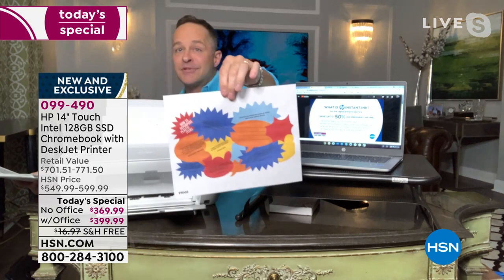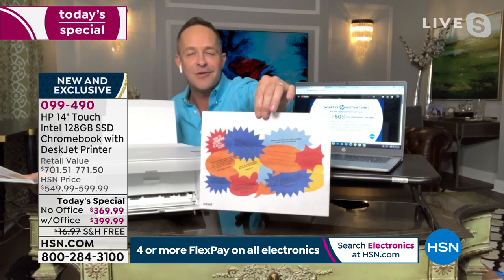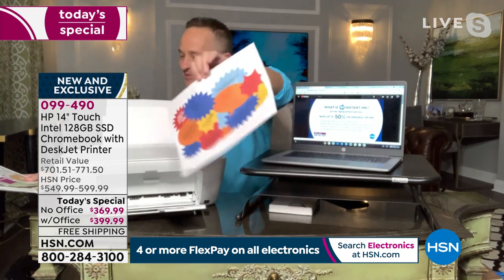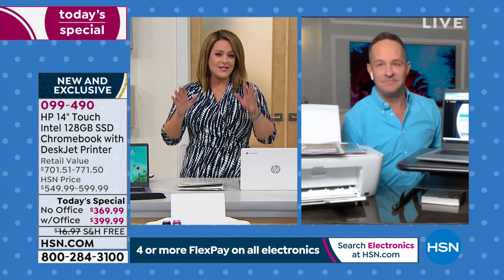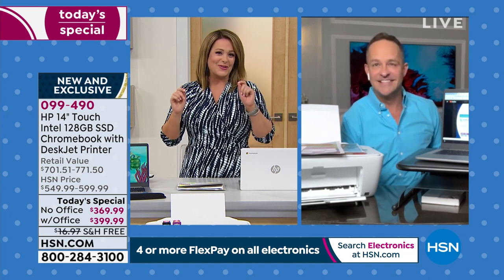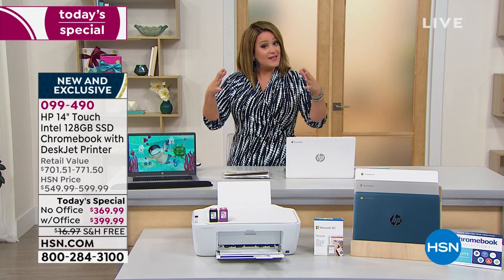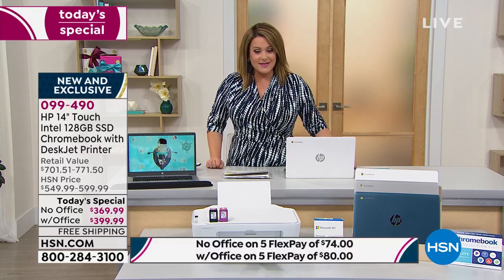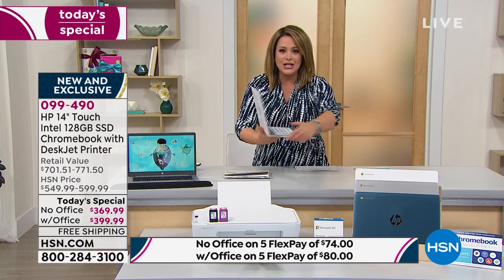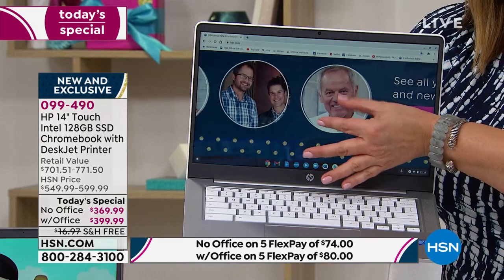We are very busy right now. This is an over $700 value. We are partners with HP, so HP does really special things for HSN. This is an exclusive bundle to HSN and QVC — you will not find this anywhere else. You're getting the 14-inch HP Chromebook laptop with touchscreen — you never have to put your readers on again when you need to read the fine print.